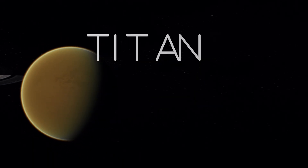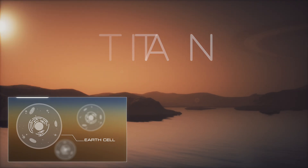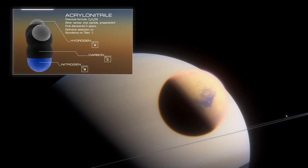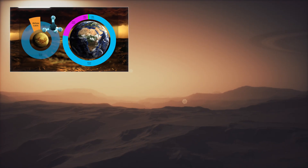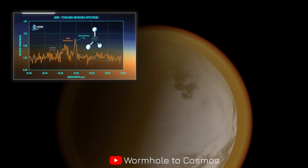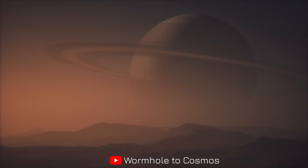Titan, Saturn's largest moon, is unlike anywhere else in our solar system, except, remarkably, our own planet Earth. With lakes, seas and even rainfall, it might hold secrets that reshape how we understand life's potential beyond our home. Today, through the lens of NASA's James Webb Space Telescope, we journey into Titan's mysterious atmosphere, uncovering surprising discoveries and groundbreaking science. Welcome back to Wormhole to Cosmos, where we explore the wonders hidden within our cosmic neighborhood. Stick around, because what Webb has revealed about Titan's clouds and an intriguing new molecule could redefine what we know about this alien yet familiar world.